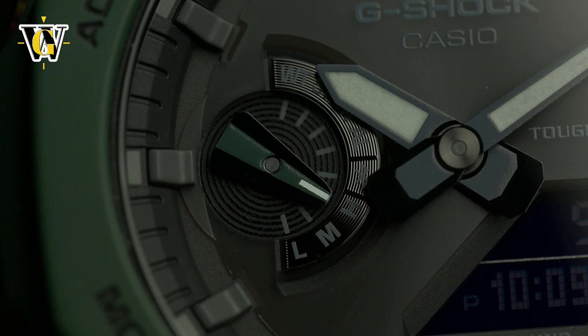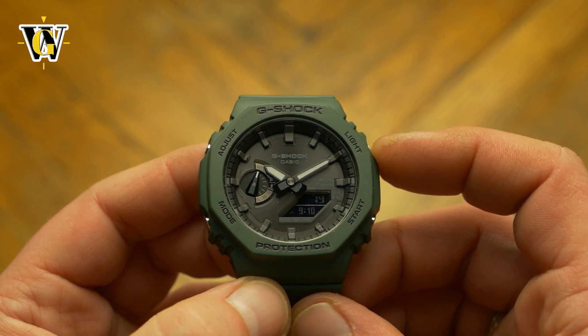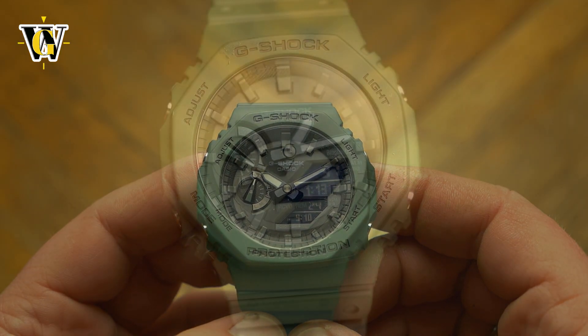There are five alarms and a world time function with easy home time swap ability, which makes it perfect for frequent travelers.